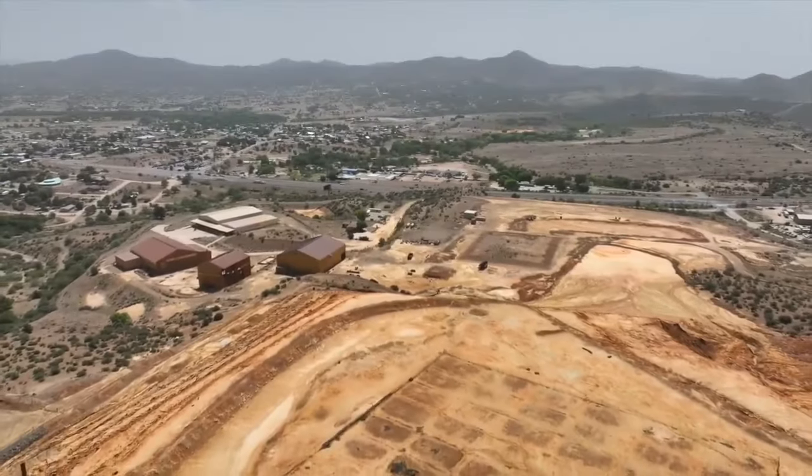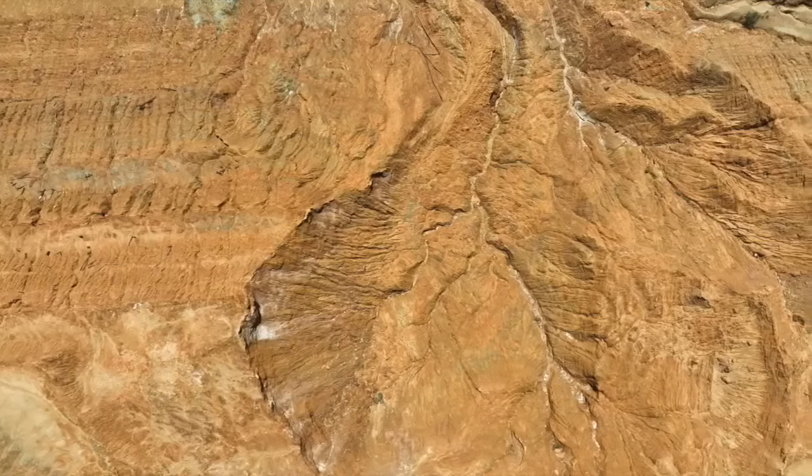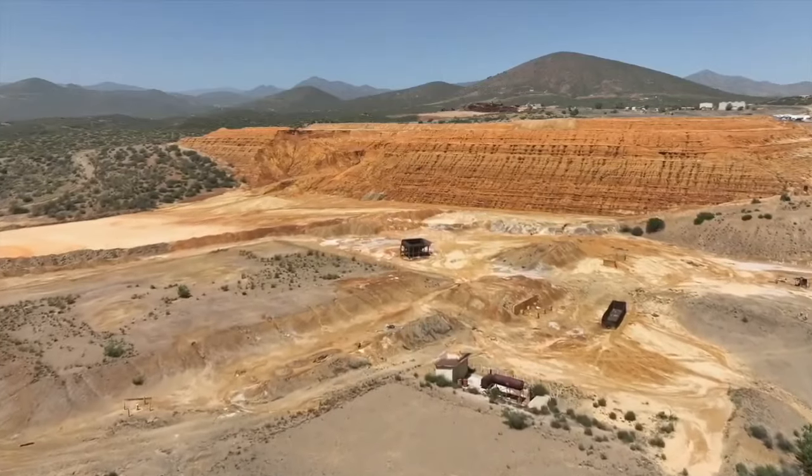They're looking for arsenic and lead. Towering over this town southeast of Prescott is an abandoned mine and smelter, both closed more than 50 years ago.